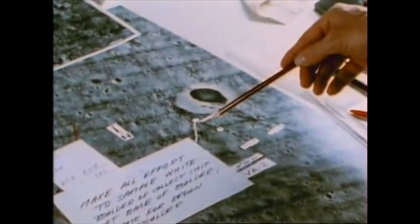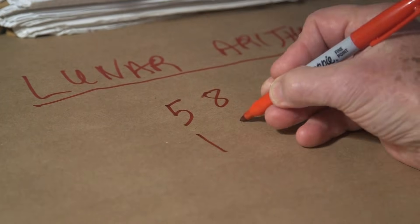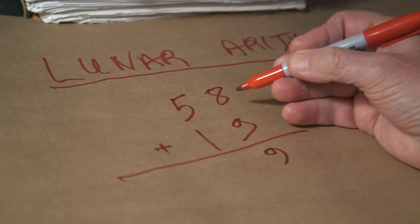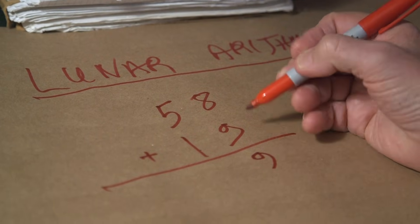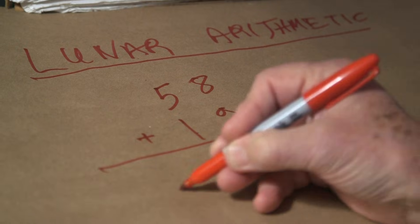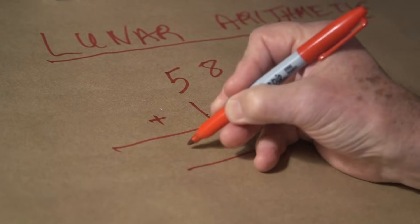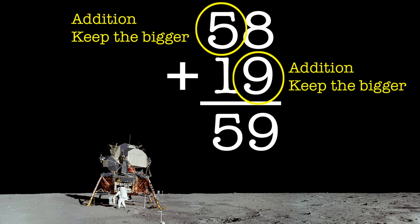Let's do an addition. Suppose we wanted to add 58 and 19. You say 8 plus 9 is 9 — remember, you take the bigger of the two, and there are no carries. 8 plus 9 is 9. 1 plus 5 is 5 — you take the bigger of the two, and the bigger of 1 and 5 is 5. The bigger of 9 and 8 is 9. So 58 plus 19 is equal to 59. That's lunar addition.